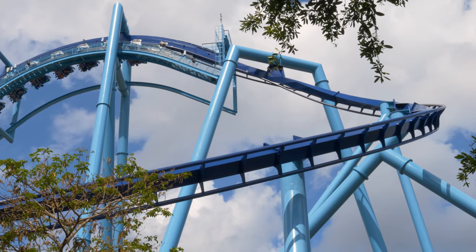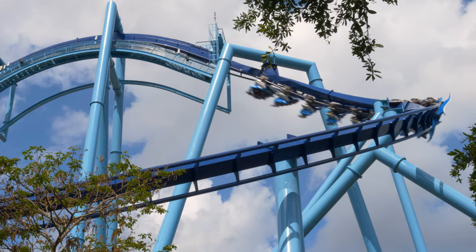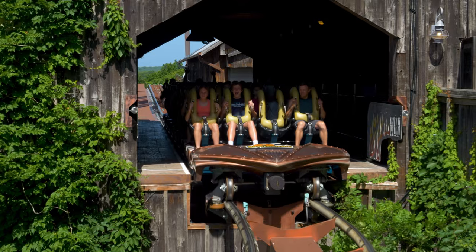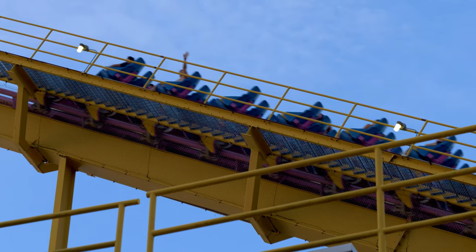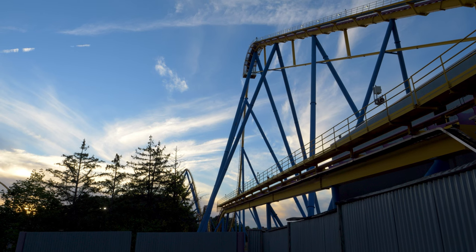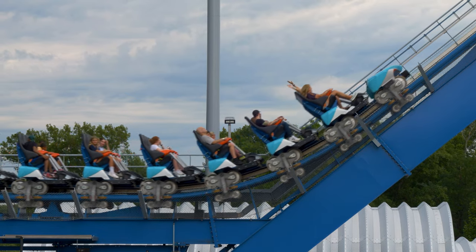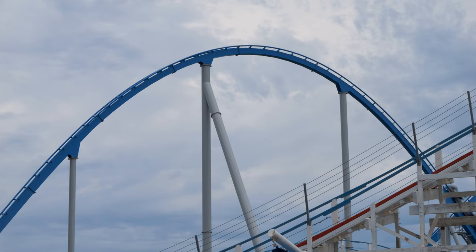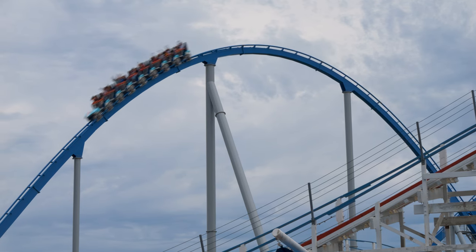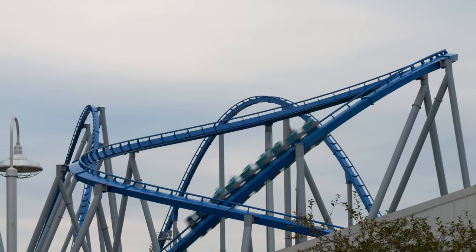The first issue will be the restraints. Each roller coaster make and model can have different types of restraints, and these styles can dramatically affect the loading process. An over-the-shoulder strap with a belt buckle will take longer to secure than a simple lap bar with no additional seat belt. Hyper Coasters by B&M are designed to load fast, usually with a simple clamshell restraint that is easy to secure. Their Giga Coaster models all have an additional seat belt, which slows down loading because staff have to check the belt and then ensure the lap bar is properly secured. If these seat belts were removed, these Giga Coasters would load a lot faster, improving overall dispatch times.